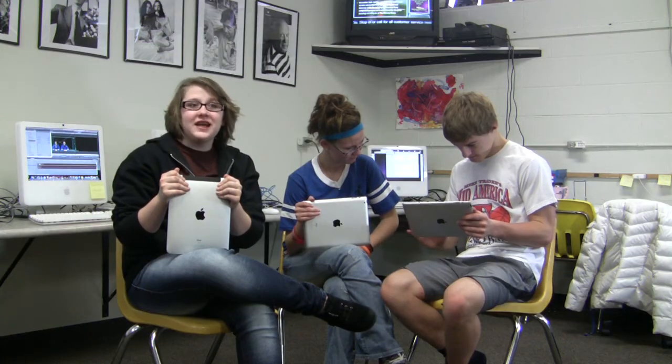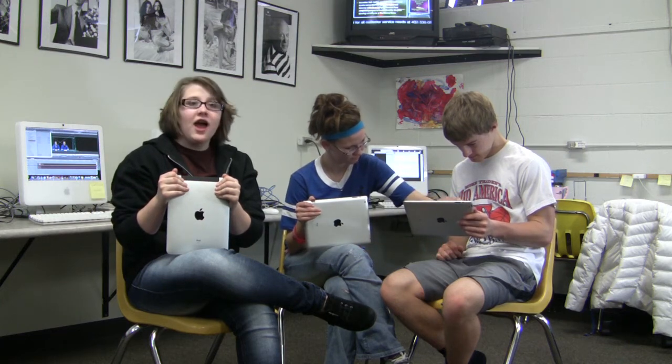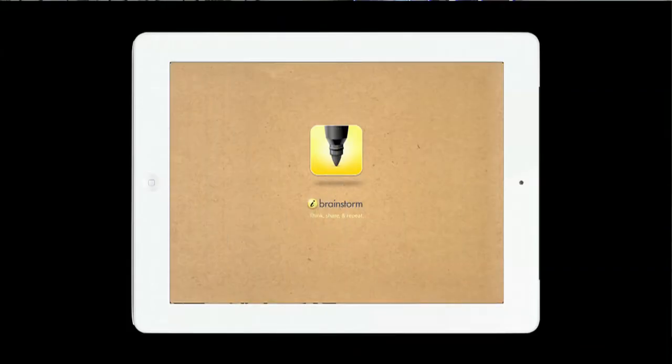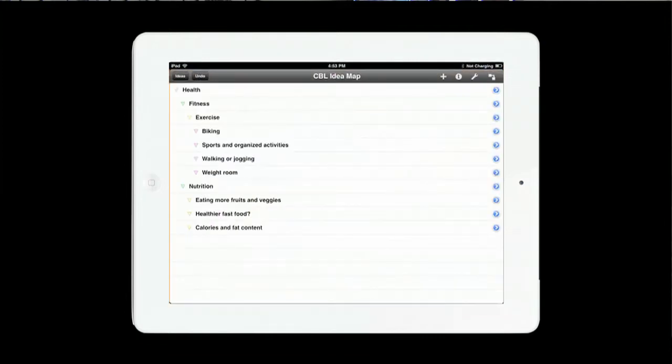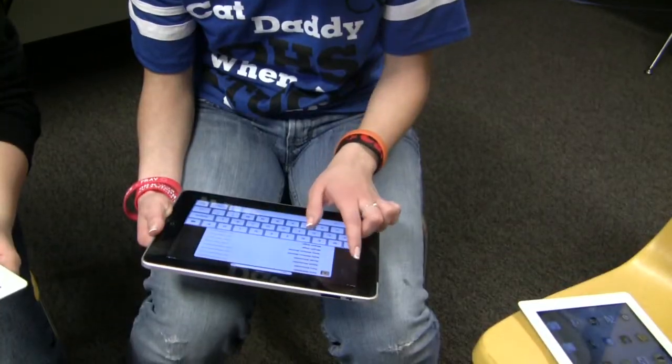Content mapping apps like iBrainstorm or Ideasketch help us organize our guiding questions, activities, and resources, and things we learn along the path to our solution. To investigate answers to our guiding questions,